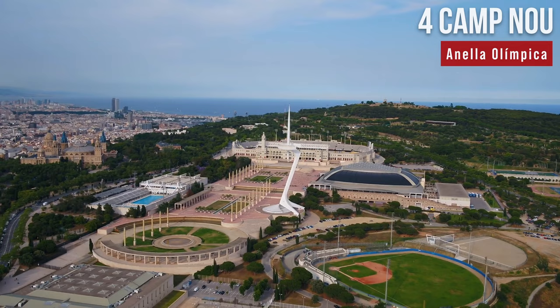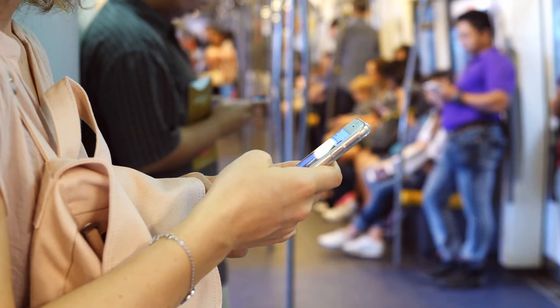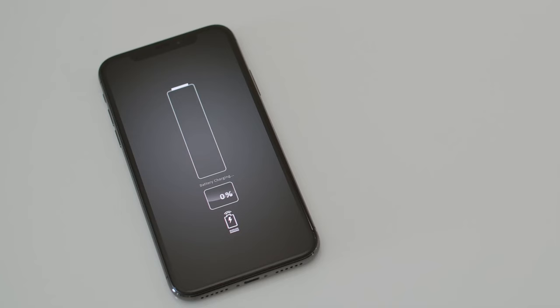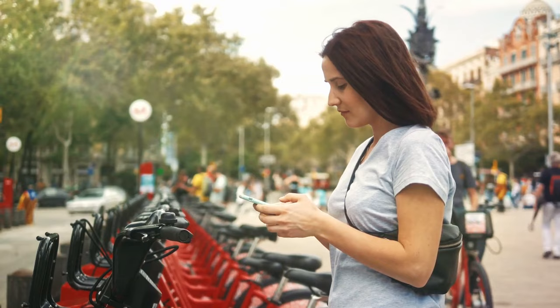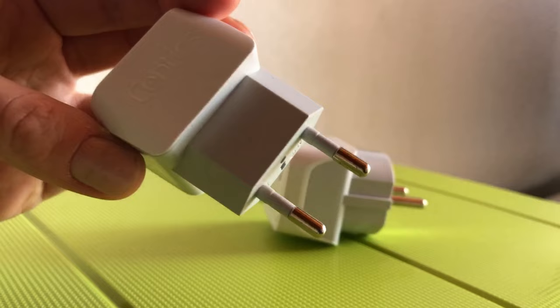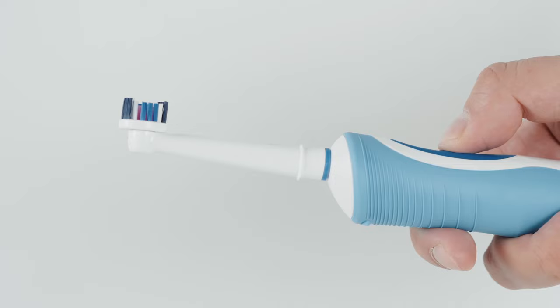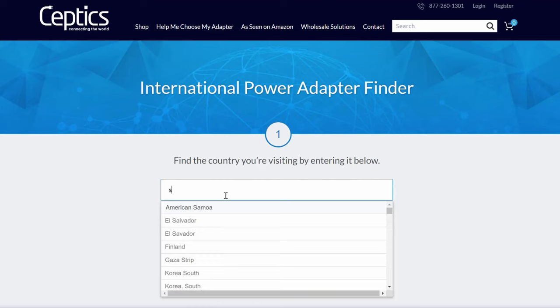This video is sponsored by Seftix. If you're traveling to Barcelona from outside Europe, you'll need a special European travel adapter to charge your devices. Different adapters charge at different speeds, and when traveling you need devices ready to go fast. Use powerful travel adapters with USB, USB-C, and other plugs from Seftix for a quick charge — some even charge 7 devices simultaneously. You can also buy a voltage converter for small electronics like a toothbrush, shaver, or straightener. Visit Seftix's website — the link is in the description.